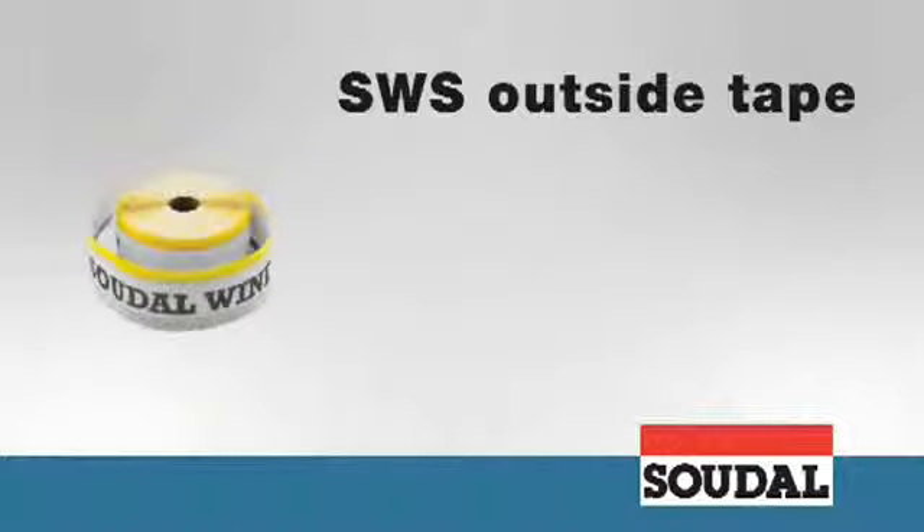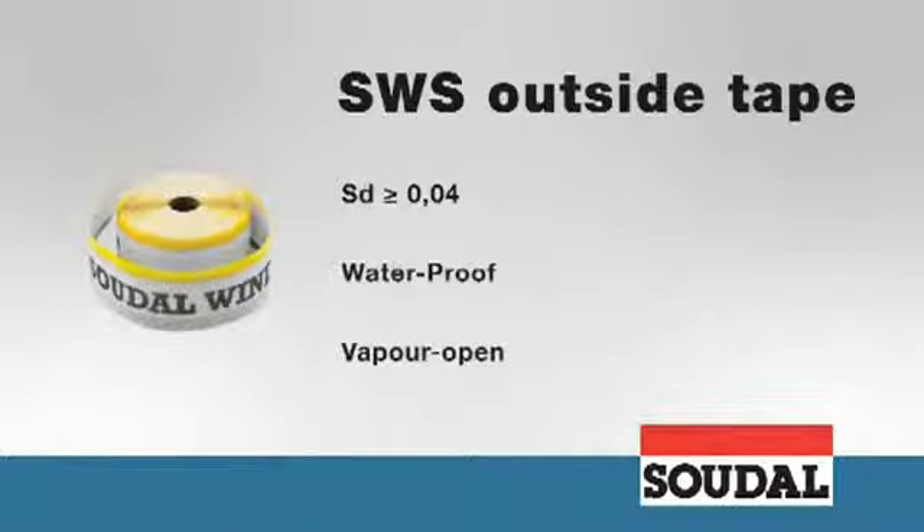SWS Outside Tape is a vapor open window film with a double sided self-adhesive strip on one side and a butylene strip on the other, that provides a waterproof and vapor open seal on the outside.